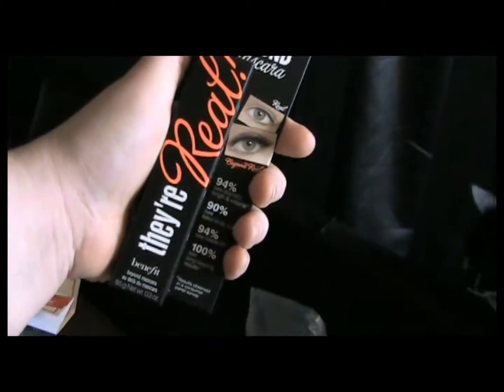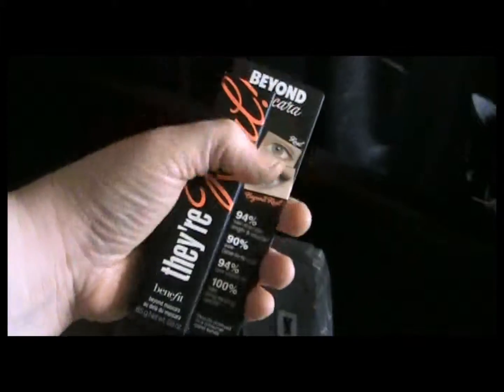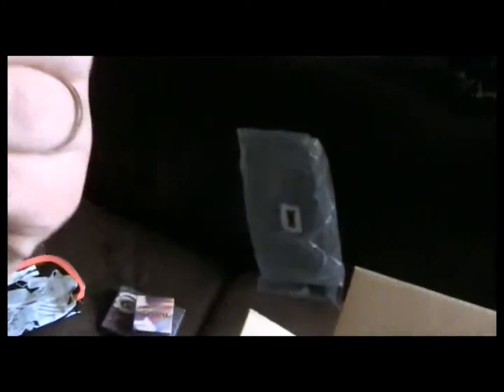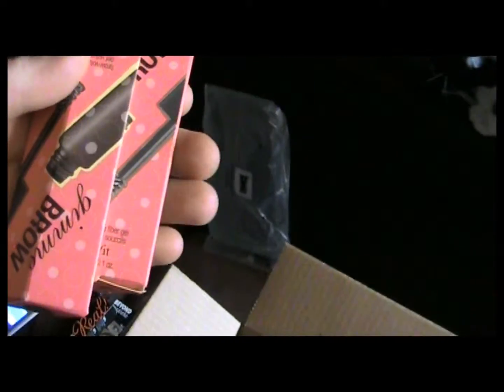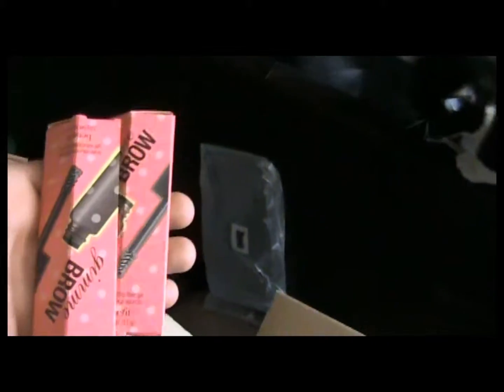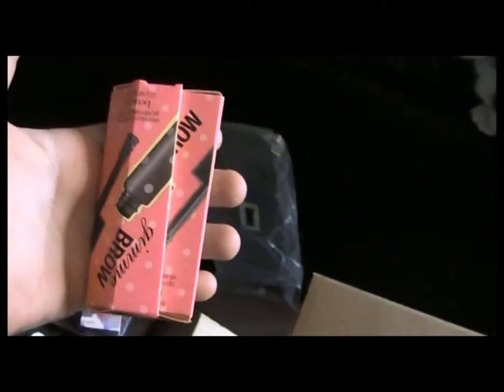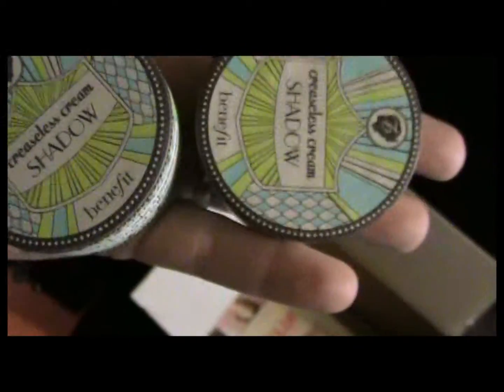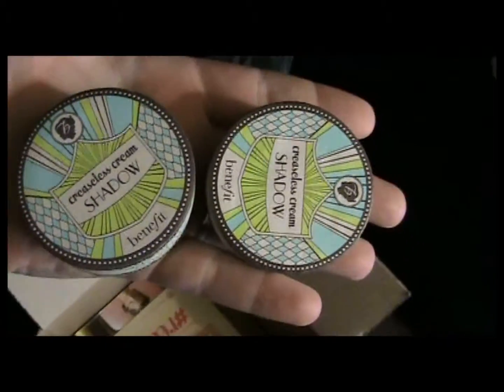Next is my full size of They're Real, because every girl needs a full size — so exciting! Next we have both Give Me Brow — one for light hair and one for dark hair. I'm thinking about actually using one as a prize for my party, and my friend just found out, so we'll figure out which one looks better on us, try dark and light, and see how it goes.